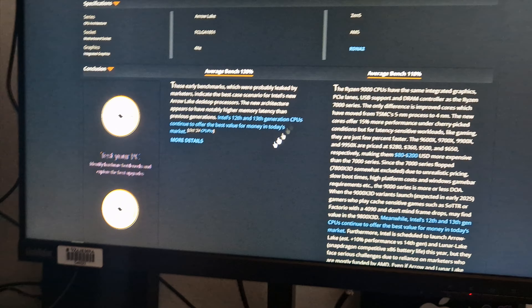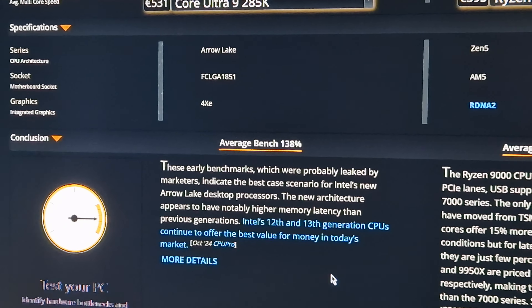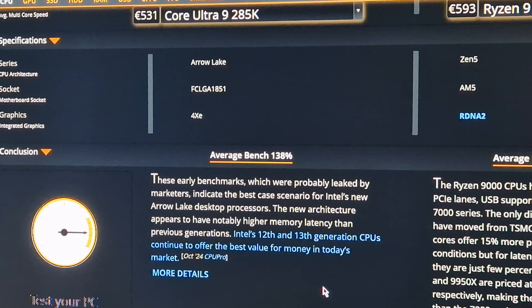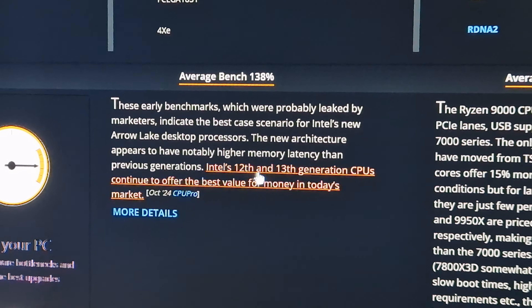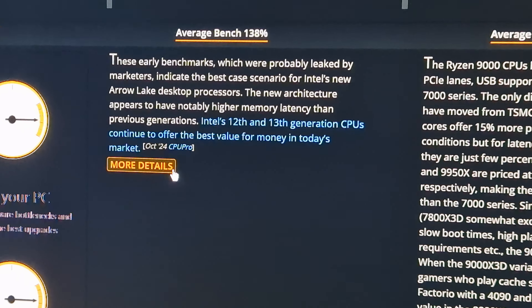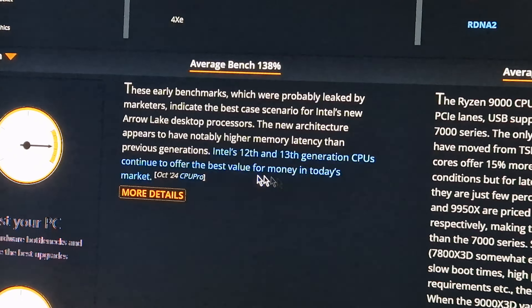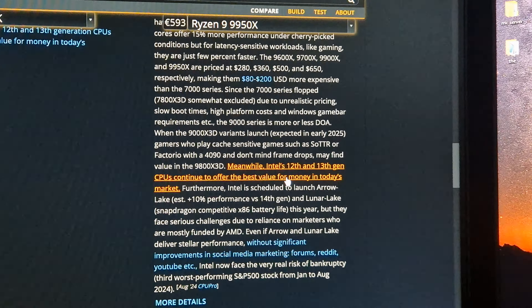These early benchmarks, which were probably leaked by marketers, indicate the best-case scenario for Intel's Arrow Lake desktop processor. It's been shown to be slower than the 14th generation Intel i9. The new architecture appears to have notably higher memory latency than previous generations. Intel's 12th and 13th generation CPUs continue to be recommended as the best value for money.